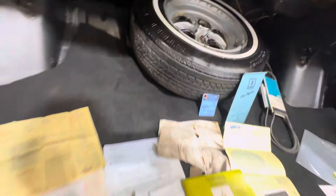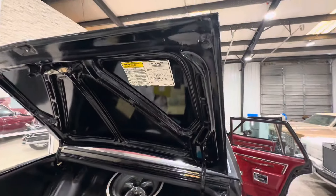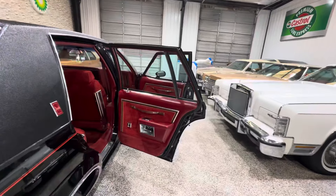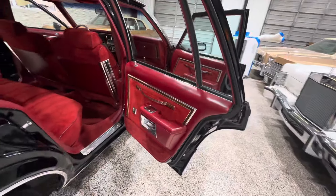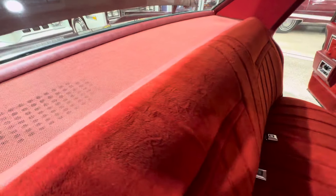Some service receipts, maintenance schedules, all that stuff. Build sheets, some extra belts, and a matching spare on what looks to be a very old, original-type tire. It looks like it's been used but it's the original tire. All the rubber is soft and very pliable. Stickers are in place.